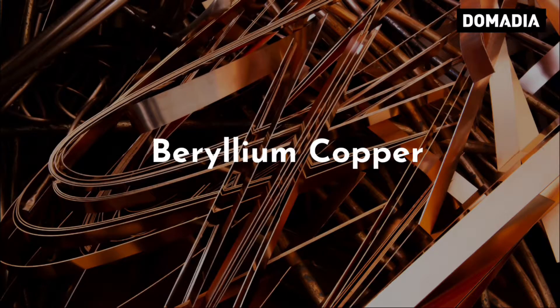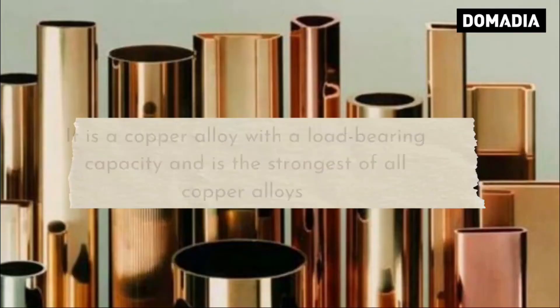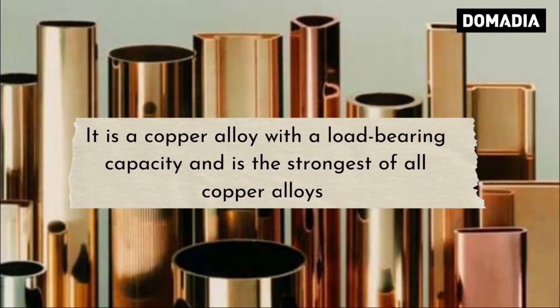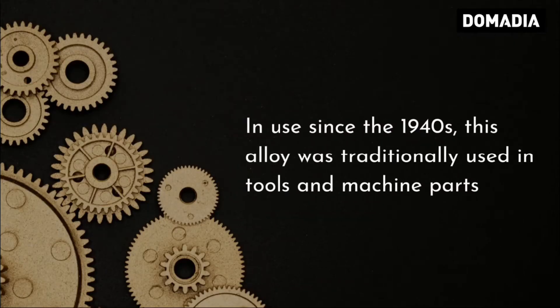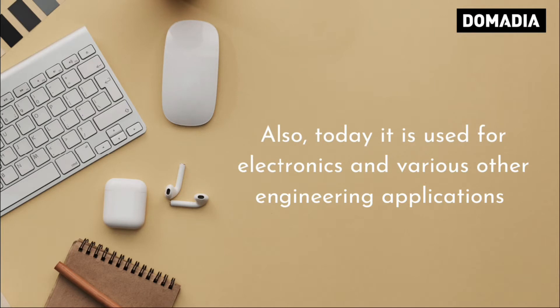Beryllium Copper, also known as BeCu or Beryllium Bronze, contains 0.5–3% beryllium. It is a copper alloy with a high load-bearing capacity and is the strongest of all copper alloys. In use since the 1940s, this alloy was traditionally used in tools and machine parts. Today it is also used for electronics and various other engineering applications.